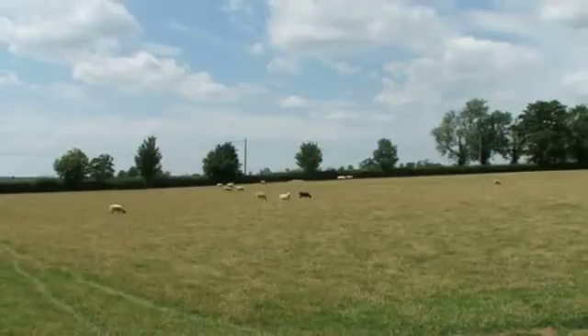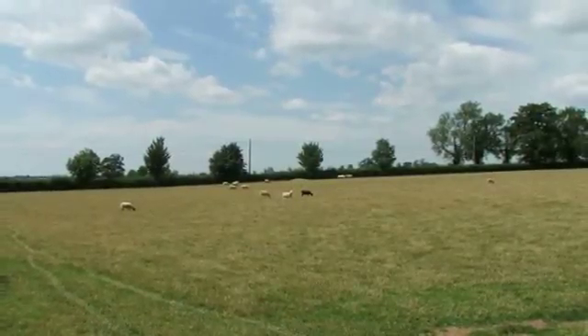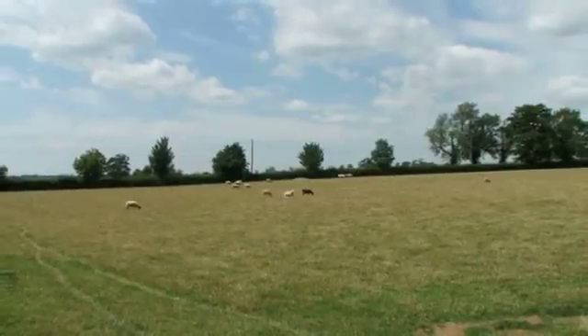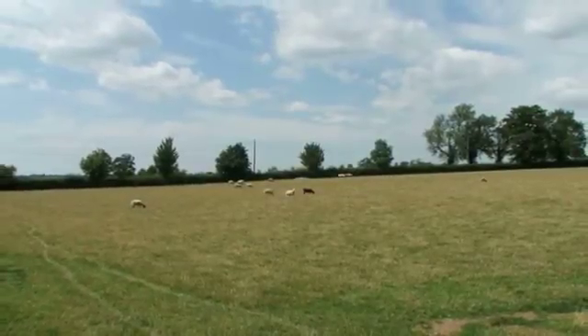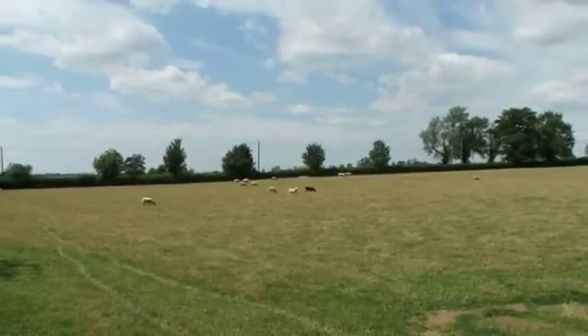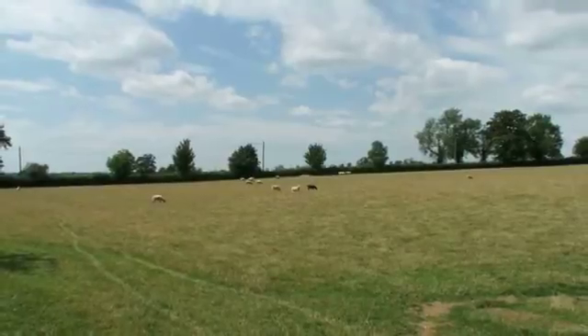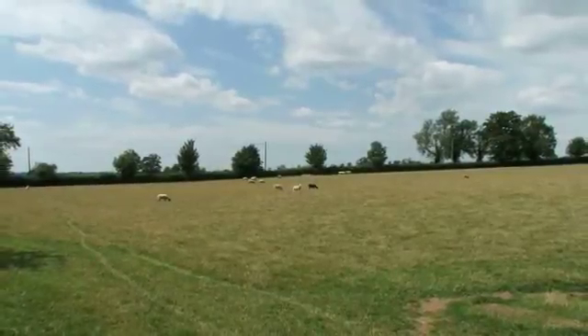This area of approximately 4.5 acres, subject to survey, comprises paddock land with stabling and storage and lies on the edge of the popular village of Greens Norton. The paddock has road boundaries to both the south and west to the Braddon Road and the unclassified road, with gated road access via the former.